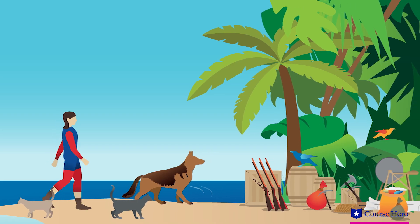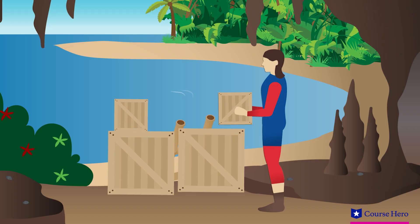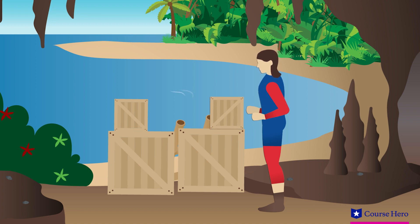Surveying his new surroundings, he verifies that it is an island and it seems uninhabited except for birds. He's seen no wild animals, but he uses the crates as barricades at night for his new home anyway.